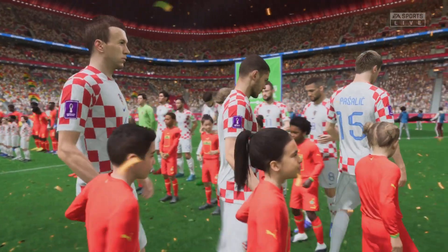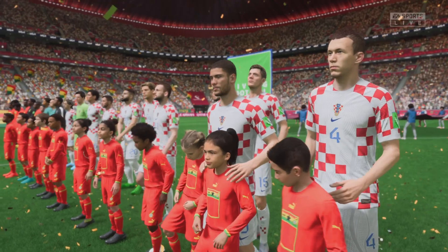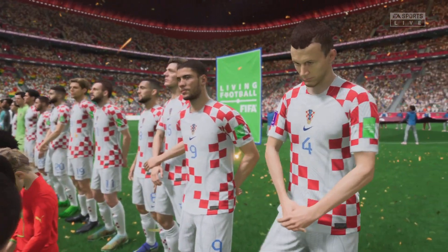Absolutely, this should be a good game. I think both sides deserve to be here, but whichever team plays to their full potential should make it into the quarter-finals. It's going to be a good game.